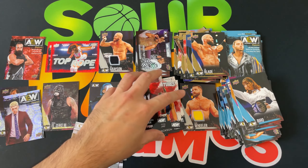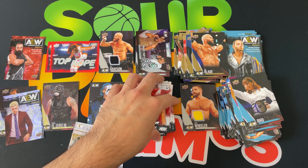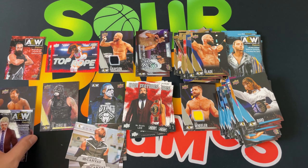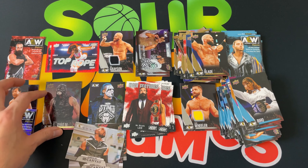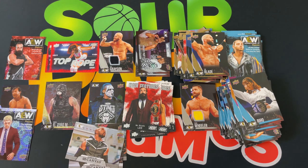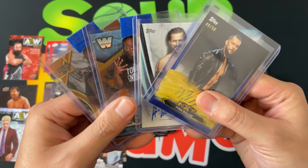Overall pretty successful, still looking for our elusive autograph — still waiting on those. Have another set coming so we'll hopefully get an auto out of there. Let me know what you think in the comments. We're going to head over to the Google machine to find the winners of our giveaway.